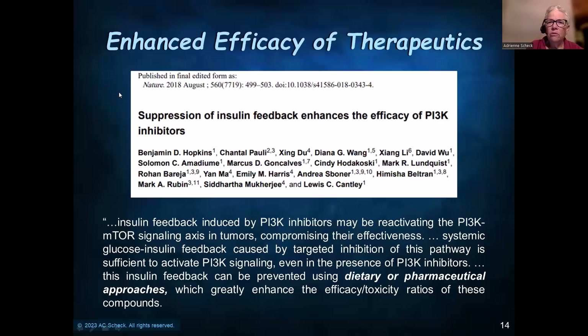The ketogenic diet is also being recognized for its ability to enhance the efficacy of other therapeutics — and this is not in brain tumors. This is work done by Lou Cantley's group. They showed that insulin feedback occurs when PI3 kinase inhibitors are used, which reactivates the PI3 kinase/mTOR signaling axis and compromises the effectiveness of those inhibitors. If you inhibit this using a ketogenic diet or pharmaceuticals, you can actually enhance the efficacy and reduce the toxicity of PI3 kinase inhibitor compounds in clinical trials — without the added toxicity that additional pharmaceuticals could possibly bring.